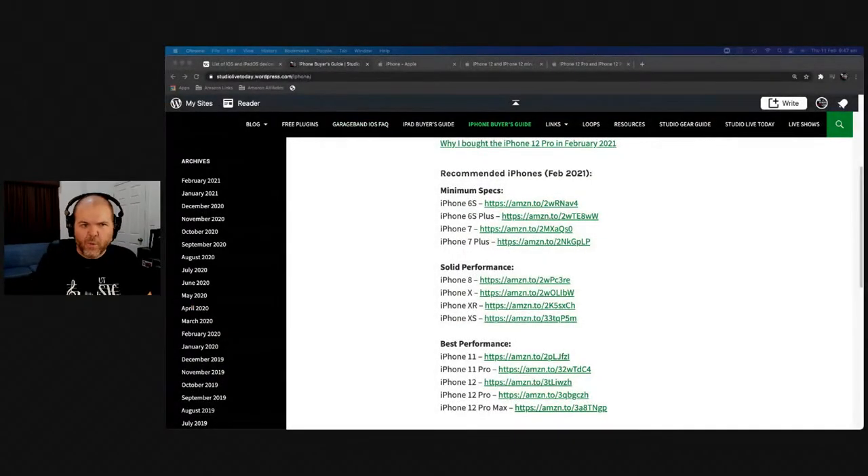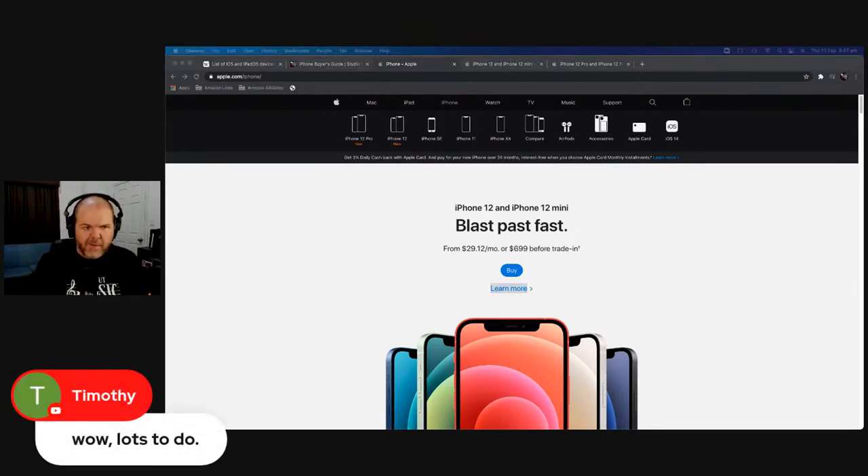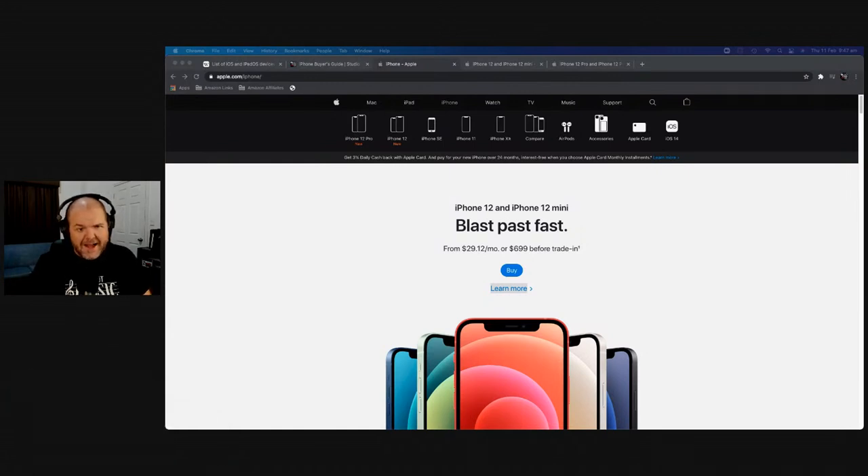Apple made their big announcement — new iPhones, everything's new and shiny. What should you actually do? So this is what I was doing: I was looking at all these options and I'm like, okay, there are four different types of iPhones now. Not only do I have to decide whether to get a new iPhone, I also have to decide which one to get.